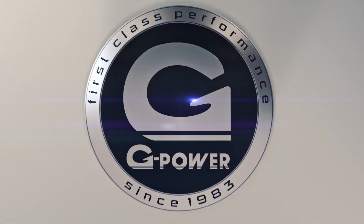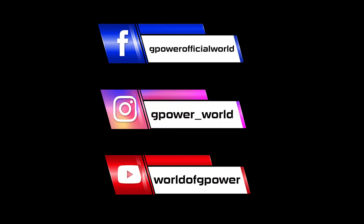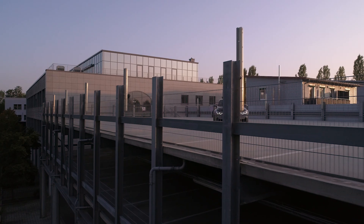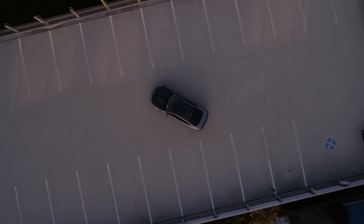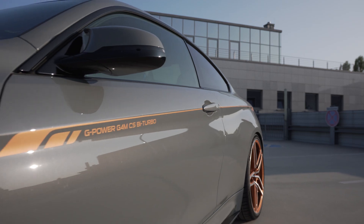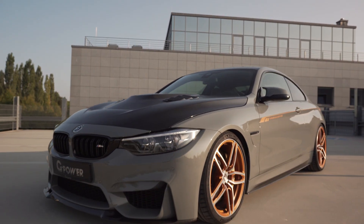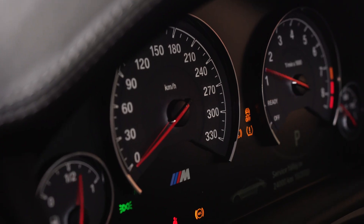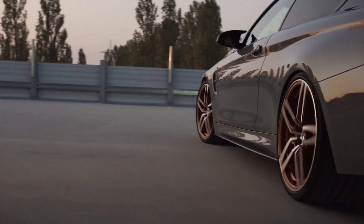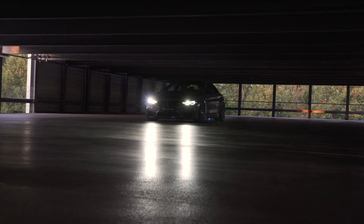G-Power First Class Performance. The G-Power G4M CS Biturbo delivers a performance increase of up to 660hp and 800Nm for the BMW M4 Special Model CS. In addition to the individual G-Power performance software GP660, the G-Power upgrade turbochargers ensure the significant performance leap. The performance software delivers power depending on the oil and water temperatures of the S55B30 engine, while OEM protection and diagnostic functions are still retained.